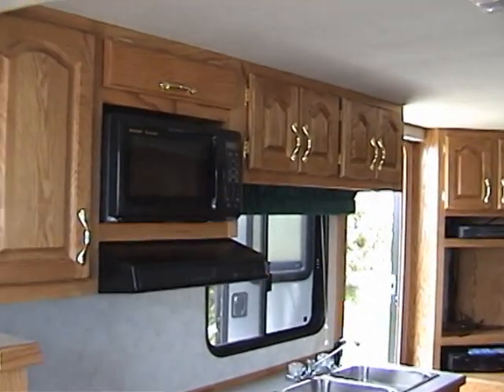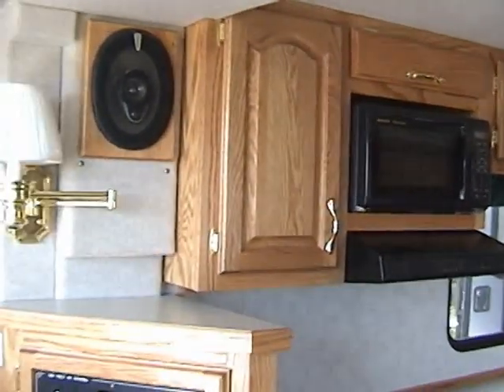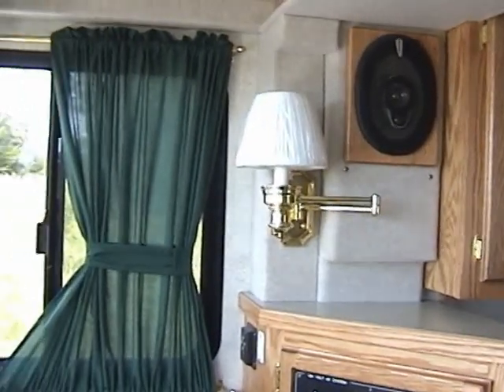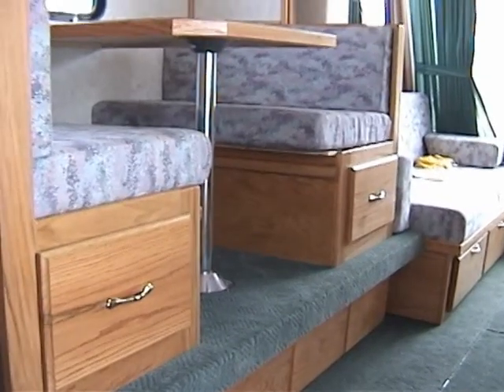Similar to the previous model shown, this well-equipped kitchen has a full range, range hood and microwave, accompanied by the same high-quality oak cabinetry. This model is equipped with an optional rear-view monitoring system for safer maneuvering in the water.